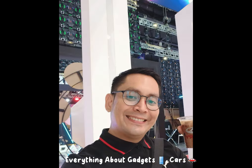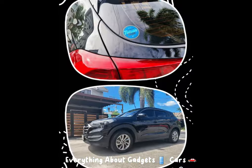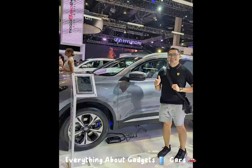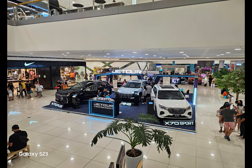Good day everyone! Welcome again to our YouTube channel — everything about gadgets and cars. So for today, what we're going to review is a new Chinese brand here in the Philippines called Jetour.